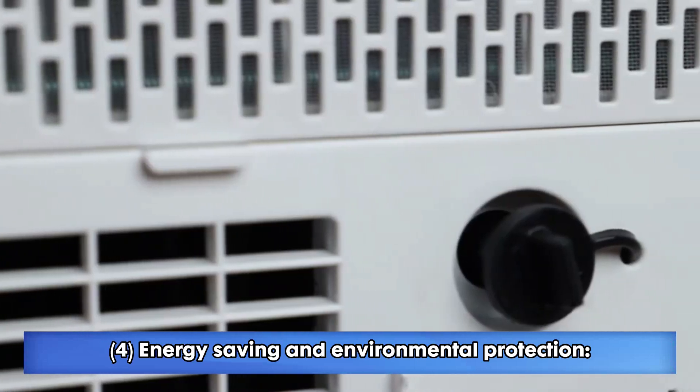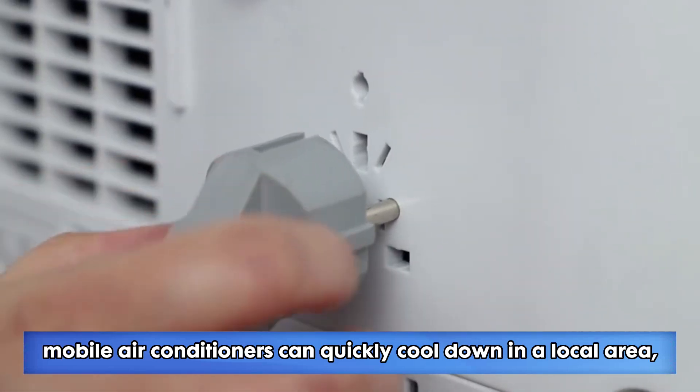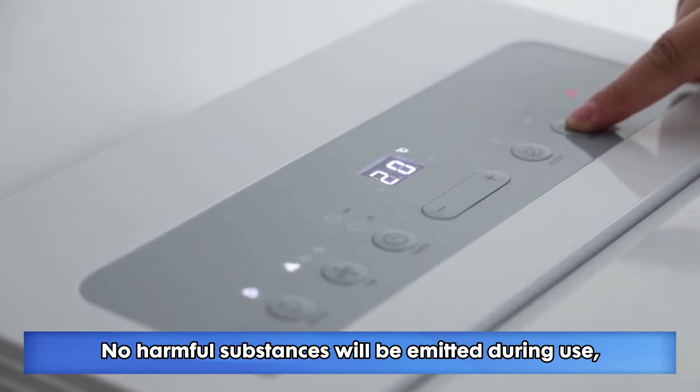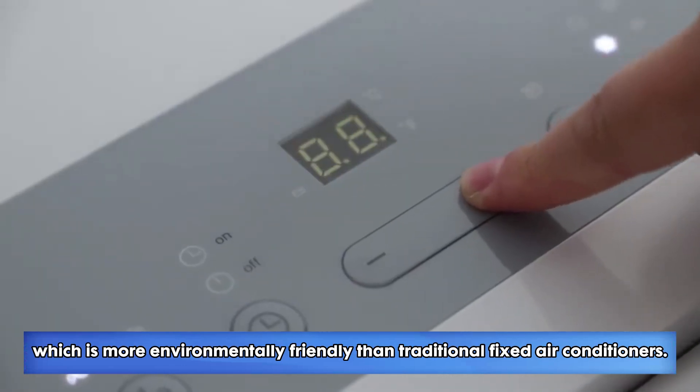4. Energy saving and environmental protection. Compared with traditional fixed air conditioners, mobile air conditioners can quickly cool down in a local area and are more energy efficient than overall refrigeration. No harmful substances will be emitted during use, which is more environmentally friendly than traditional fixed air conditioners.